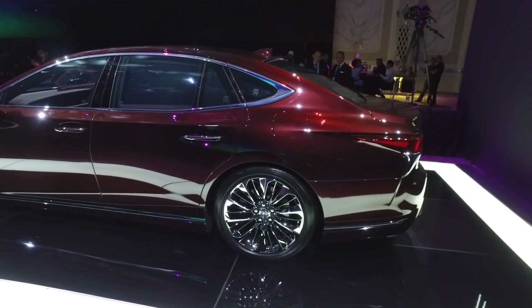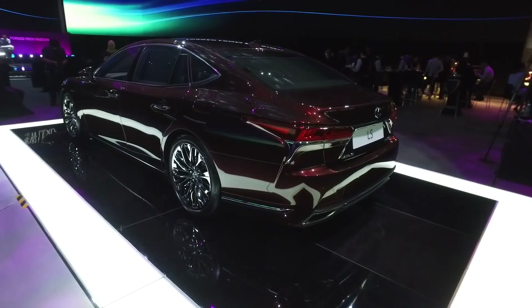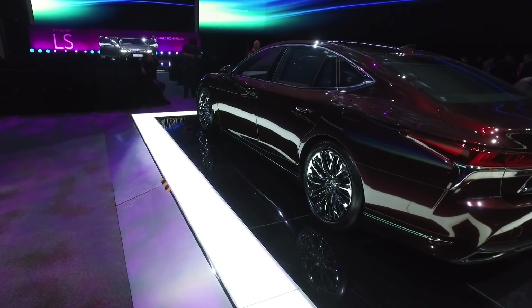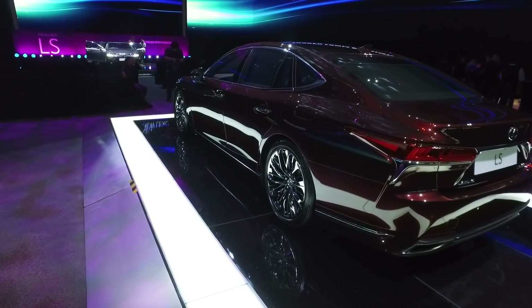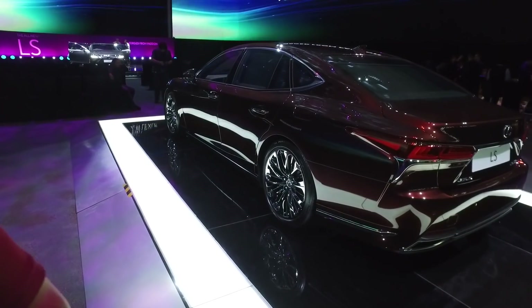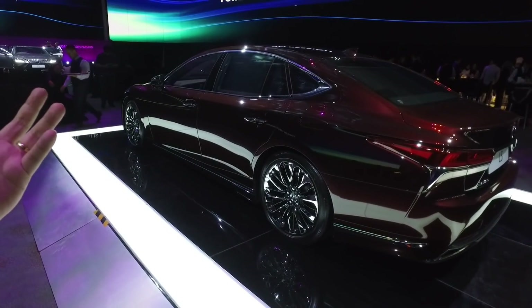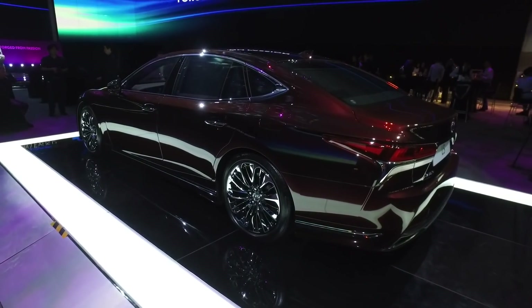That concludes my brief walk-around of this beautiful all-new Lexus LS. Check this car out at the nearest Lexus showroom — the experience is definitely worth the trip whether you're a Lexus fan or just curious about what luxury inside a car looks like. Until my next video, thanks for watching, bye for now.